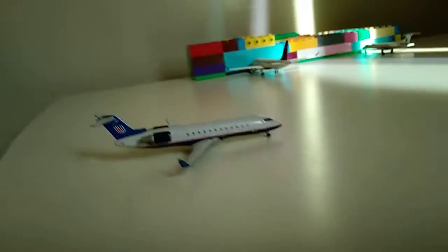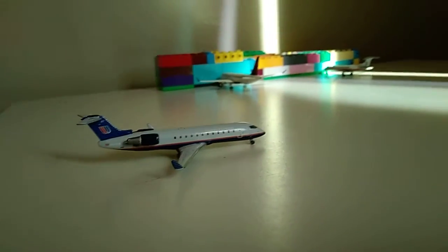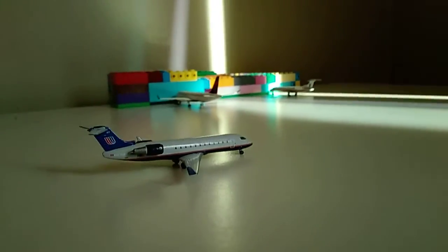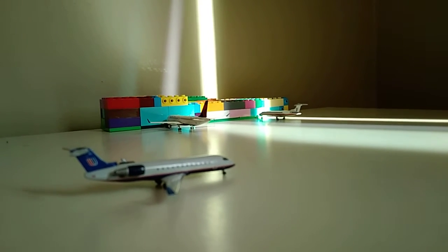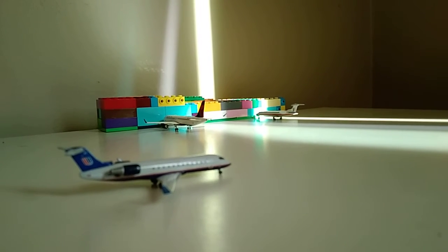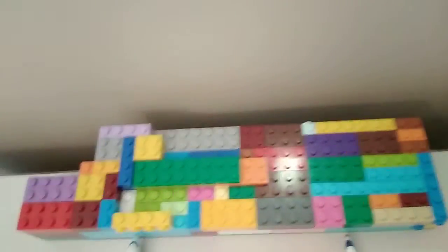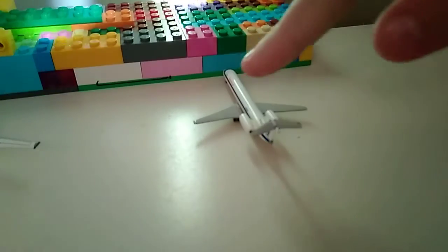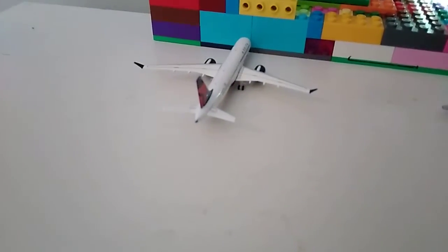And yeah guys, that will wrap up this super short airport update for you guys today. Here's a nice little view. It looks pretty good guys. Let me give you just a little tour — it's like you pull up in there, and then there are two gates. This one I think has the Delta and American, and this one's just United.